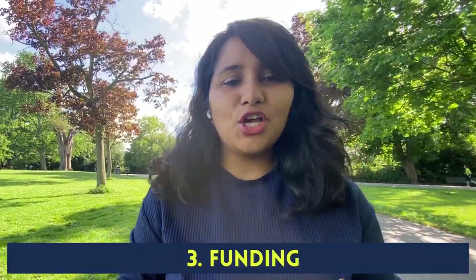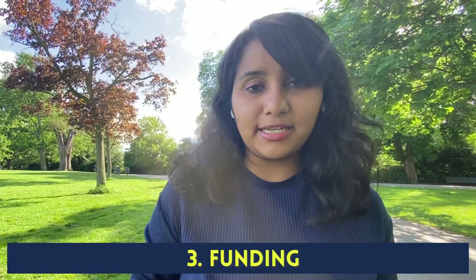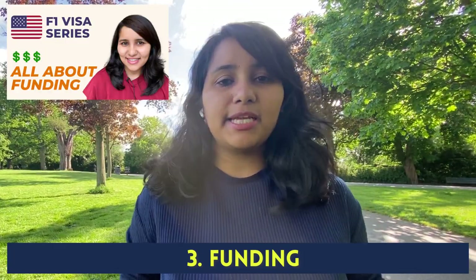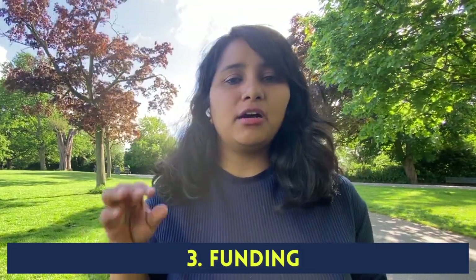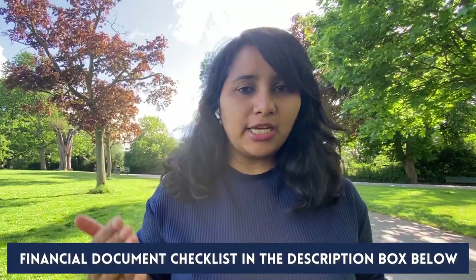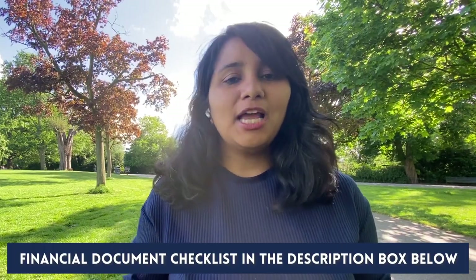When it comes to funding, it's important to not just have sufficient funds but also to present it correctly. We have a detailed video on funding explaining the entire process, so make sure to check it out. In the description box below you'll also find a financial document checklist — download that and make sure all the documents mentioned are being prepared. Right now I want to share one really important check: look at how much liquid funds you have compared to your course expenses.